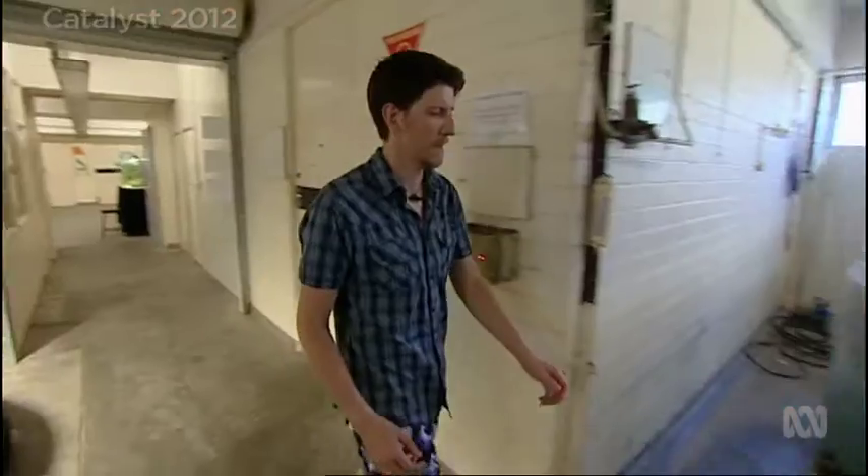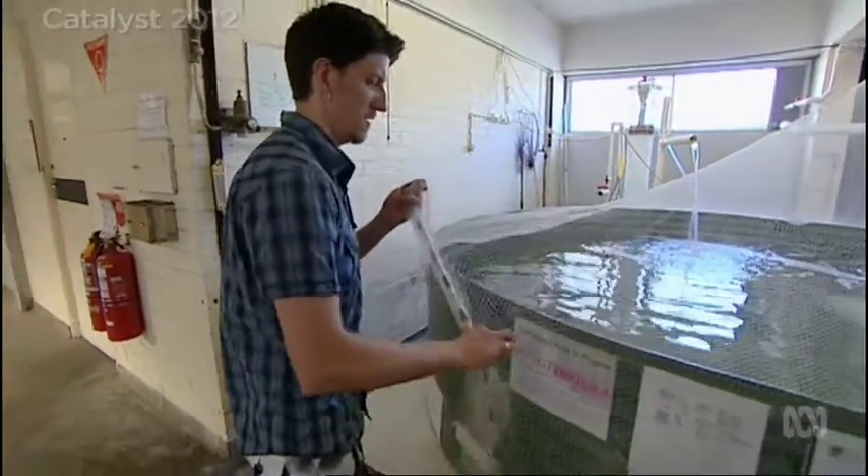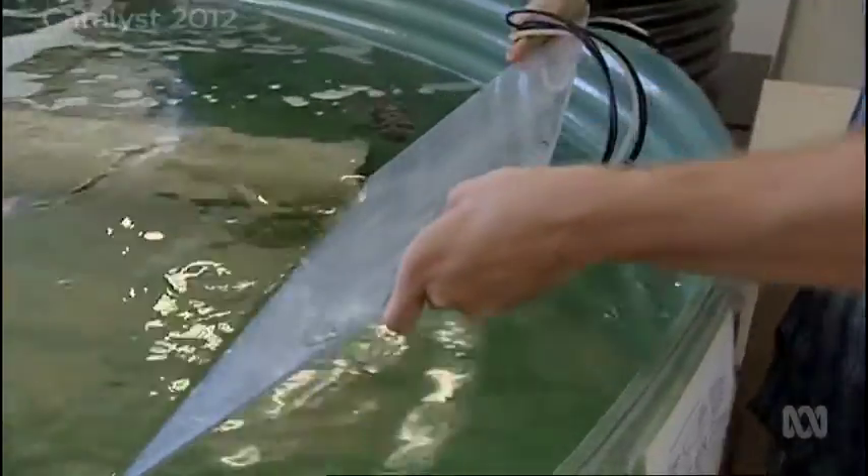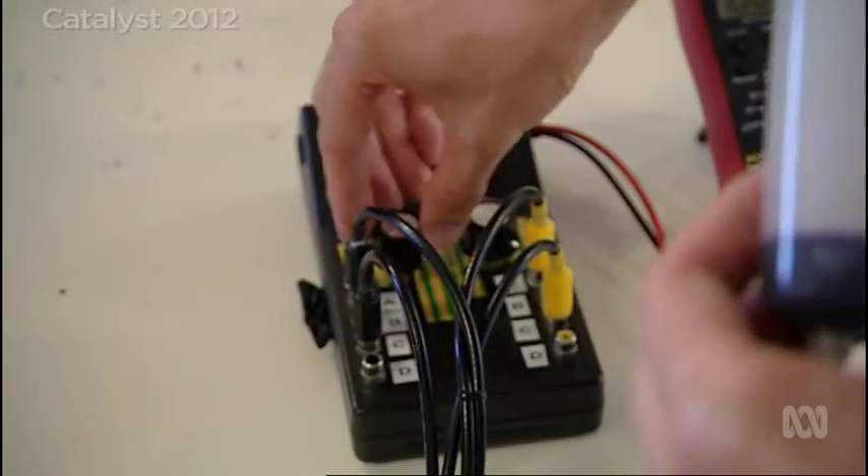Ryan decided to investigate. There are electrodes hidden in this perspex square. Through this, we can control the electric field produced out of this sheet in the bottom of the tank. This way, we can watch from a camera above and monitor the sharks as to how they are attracted or indeed repelled by given electric fields. Sure enough, for certain fields, the sharks were indeed attracted. Of course, Port Jacksons aren't man-eaters, but learning about sharks in general will help us understand the dangerous ones as well.